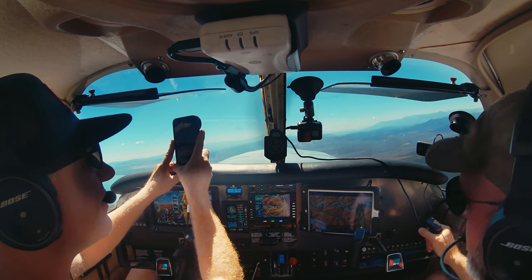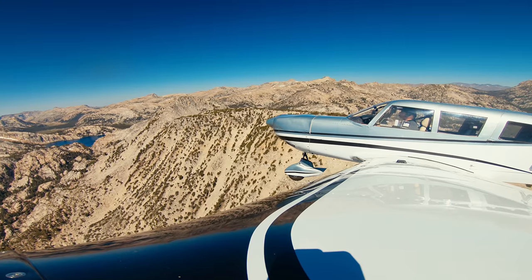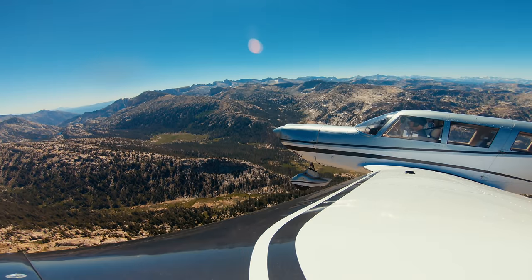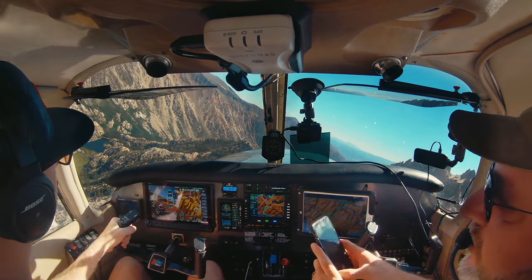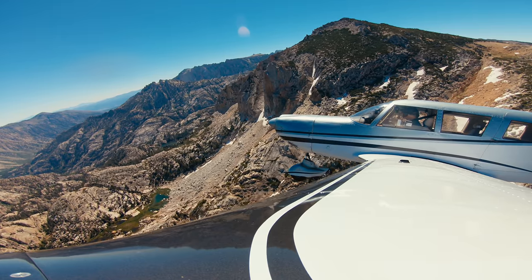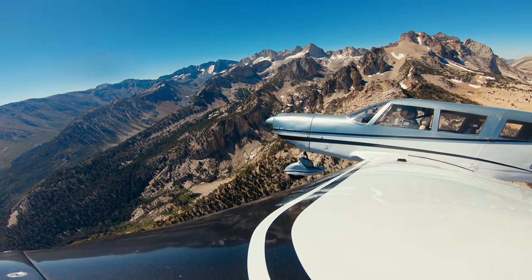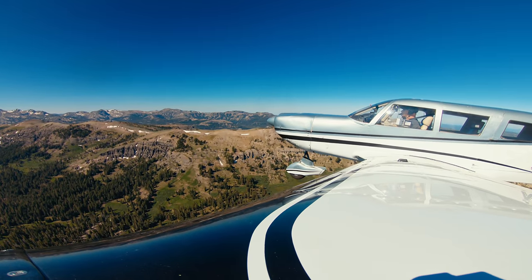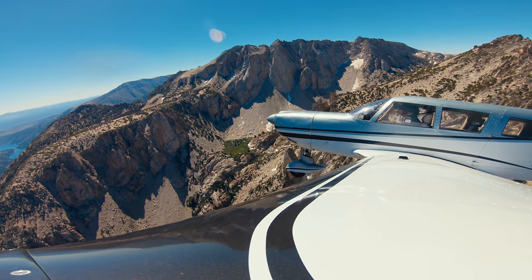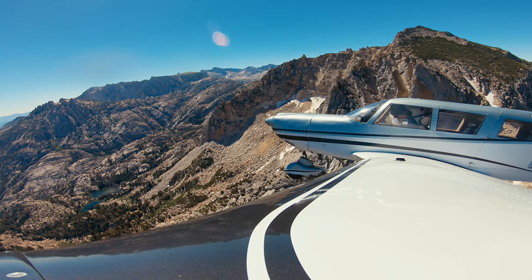I knew we were getting close to Mammoth, and I was really looking forward to seeing it from the air. But I was really enjoying the incredible sights of the Sierra Range. The Sierra backcountry is so beautiful — it's hard to describe the grandeur of these mountains. I wondered if anyone had ever set foot on the shores of some of the lakes or walked in the grasses of some of the meadows, and I wondered how few people have ever seen this area like we did from the air. Flying over this area renewed my humble appreciation for our delicate relationship with the wilderness, which is simultaneously beautiful and wondrous, yet completely unforgiving.